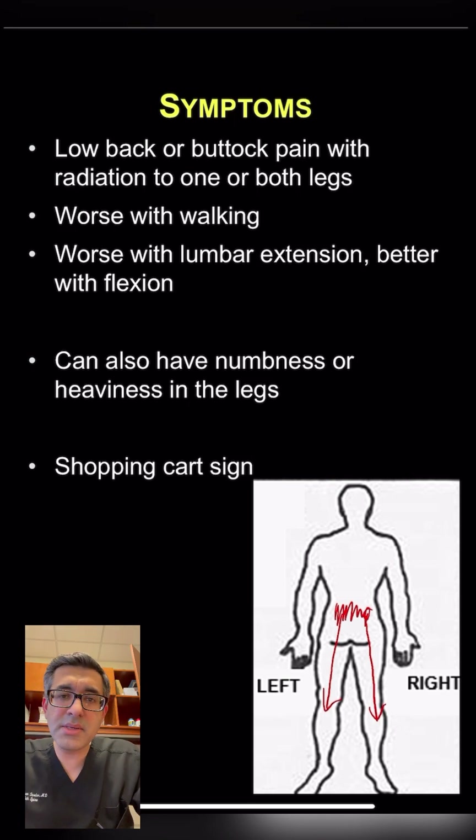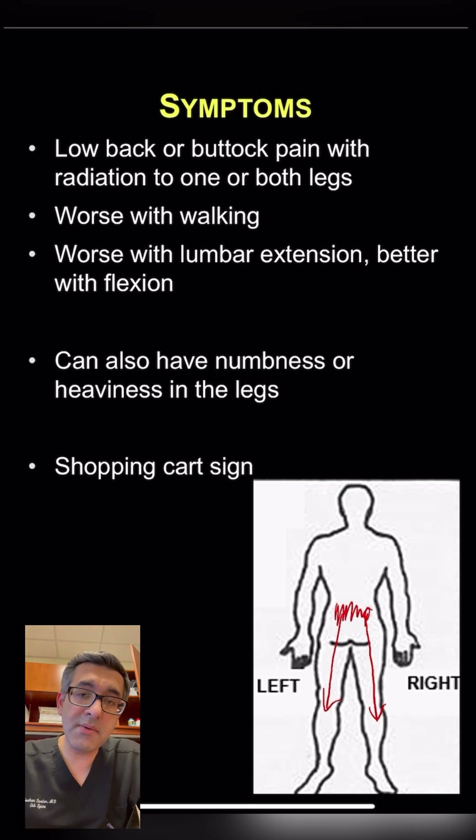Sometimes patients also describe a feeling of numbness or heaviness in their legs. They'll often say that when they go grocery shopping, they lean on the shopping cart and that makes their symptoms better, or they can walk longer if they lean on something.